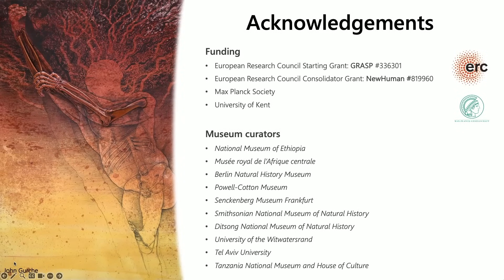Thank you to ASU and ISHO for putting on this wonderful symposium, and in particular to the museums, curators, and researchers that let me look at their fossils. Thank you all for listening.